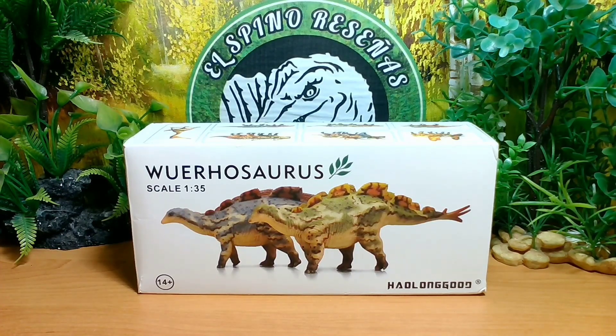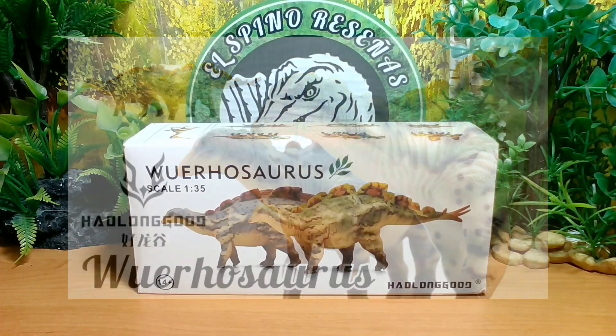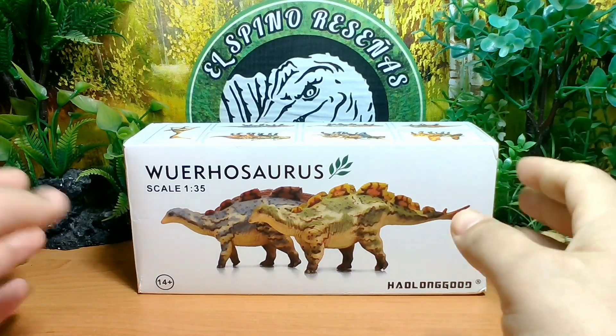Anteriormente también estuvimos analizando las imágenes del prototipo de este Wuerhosaurus. Todos estos videos y la lista de reproducción se los estaré dejando al final de este video para que puedan verlos, chequearlos y entender de qué se tratan estas reseñas en el canal del Espino Reseñas, y cómo llegamos a la conclusión en tema de figuras. Así que pasemos a ver esta figura de Wuerhosaurus, que obviamente constaría con caja.